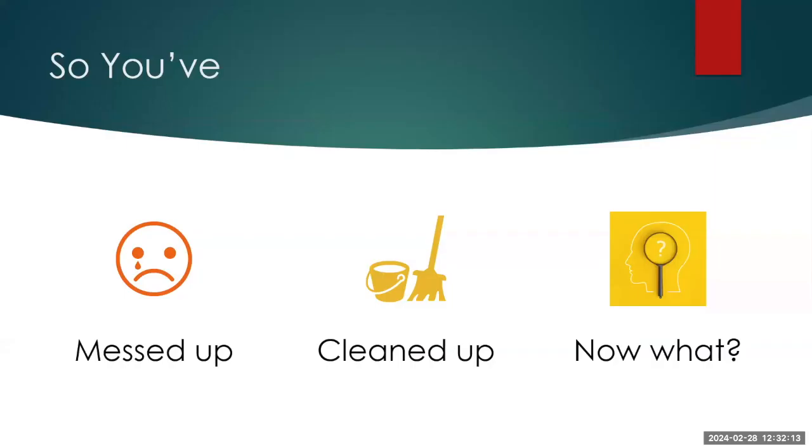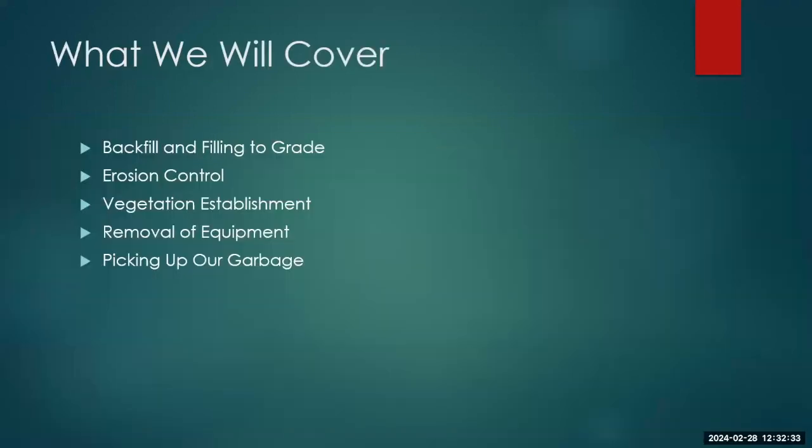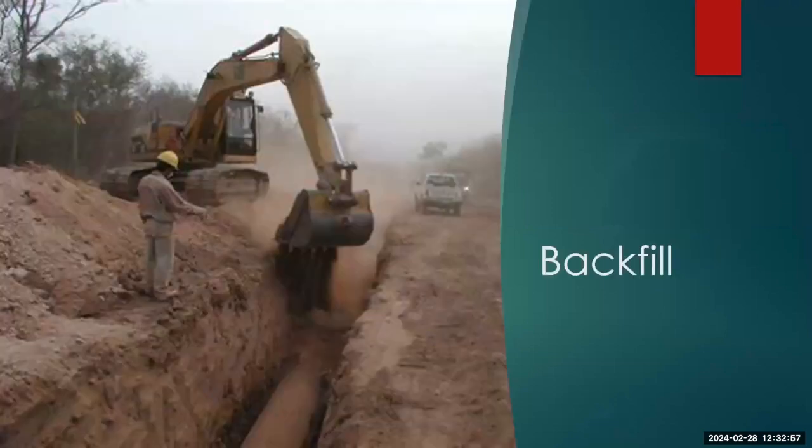All right, let's get started. You've messed up, you've cleaned up — now what? We're going to go over some of the finishing touches for reclamation and the things that are holding up closure on some of your sites. We'll cover backfill, filling to grade, erosion control, vegetation establishment, removal of equipment, and picking up garbage.